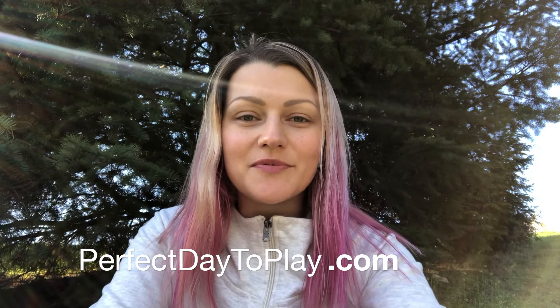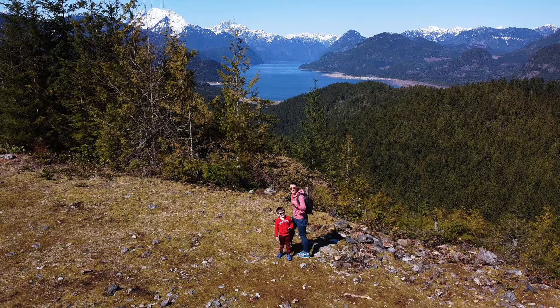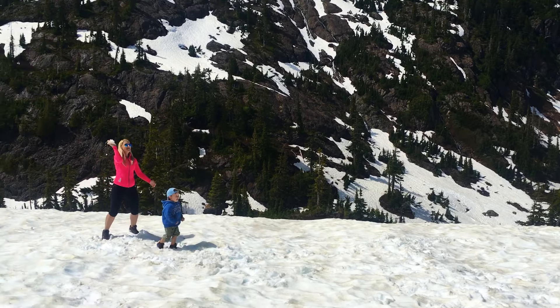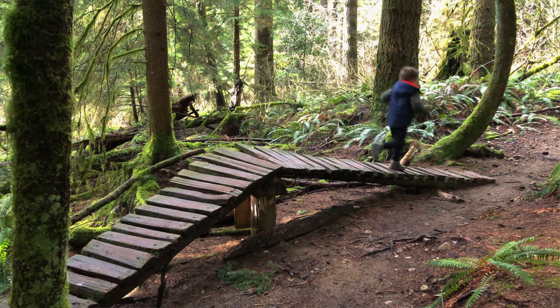Hi everyone! Today we'll be talking about how to choose proper hiking shoes for your kids. Our family lives in beautiful British Columbia, Canada and we are constantly on our feet — there's just so much to explore. My son is only four and a half years old but he is constantly hiking with us every single Sunday, rain or shine — we do hike religiously.